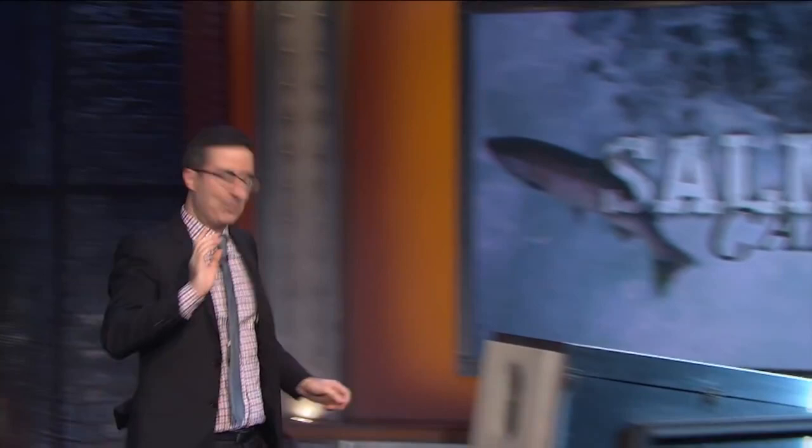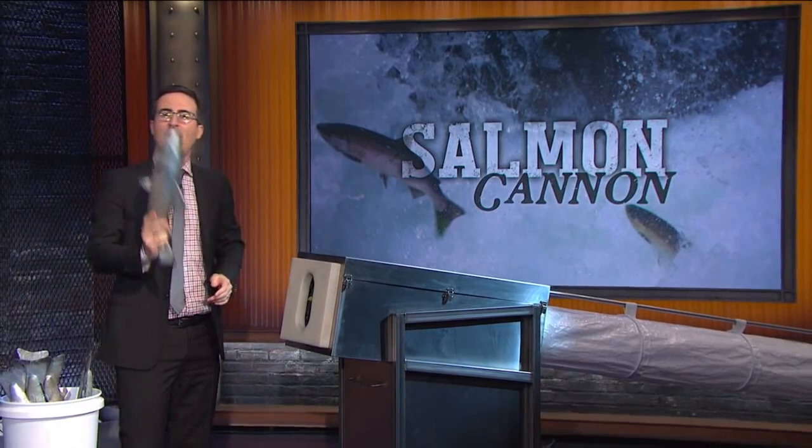Let me tell you how much I love the Salmon Cannon. I love it so much, we made our own cannon this week. So this thing is pretty powerful. So who wants to give this puppy a go? Let's see where this salmon ends up.